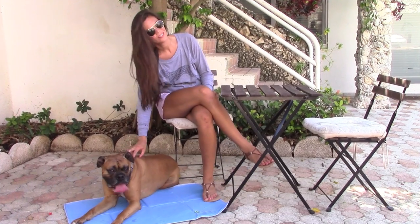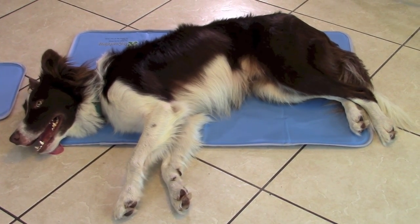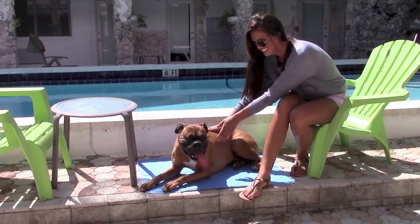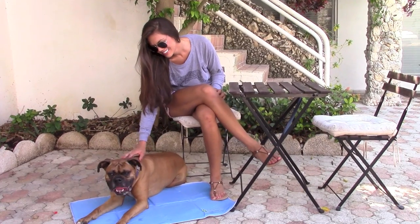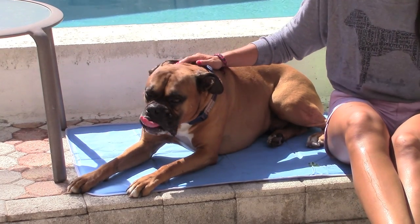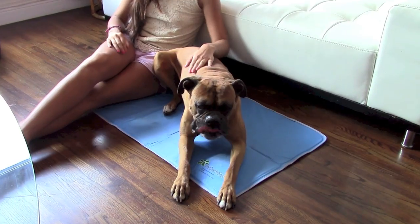This patented Green Pet Shop cooling pad cools your pup as soon as he lays on the pad. The pressure-activated, non-toxic gel formula inside the pad works immediately to start cooling your hot dog. The pad automatically recharges after a short period of non-use.